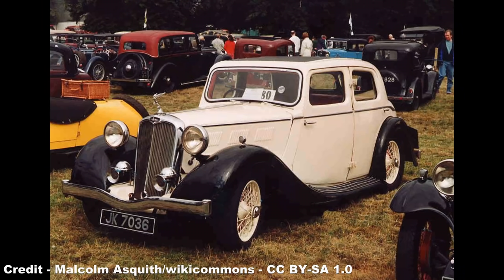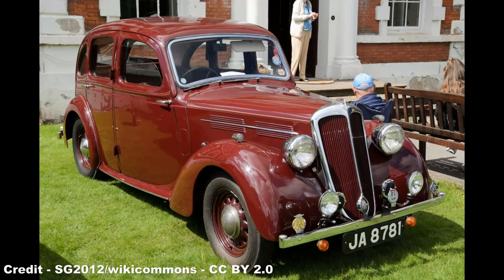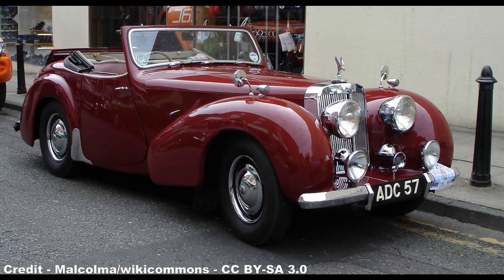With peace declared on September 2nd 1945, Black cleared out the previous range of Triumph models, primarily comprised of sports roadsters and saloons, and relaunched the brand with two new models in 1946: the steel-bodied Triumph 1800 Town & Country Saloon, which was based largely on the Standard Flying 14 saloon, and the Triumph 1800 Roadster, the company's first post-war sports car model, and one which was a modest success, selling 2,501 units before it was replaced by the uprated 2000 Roadster in 1948.